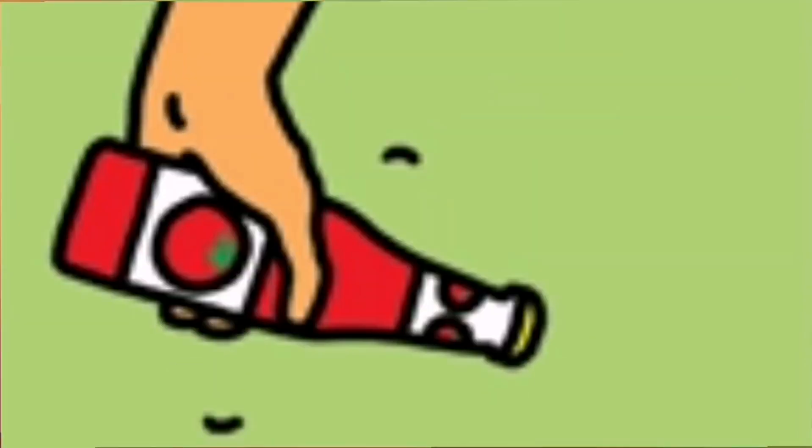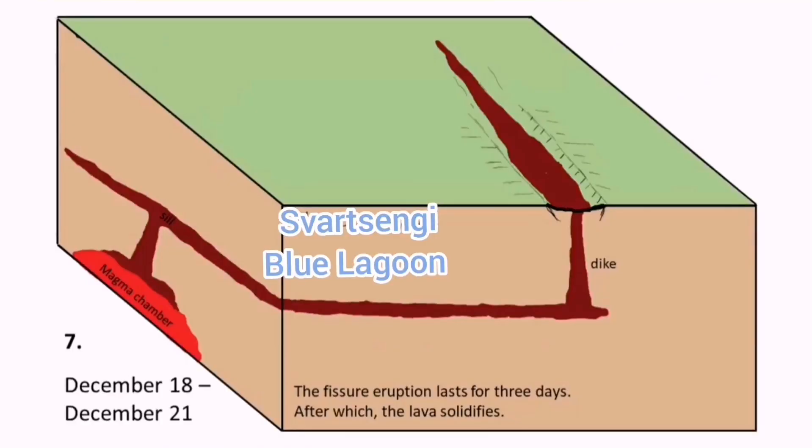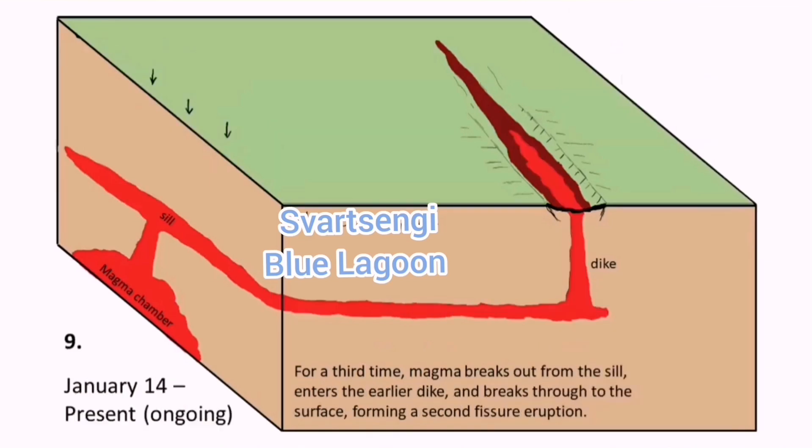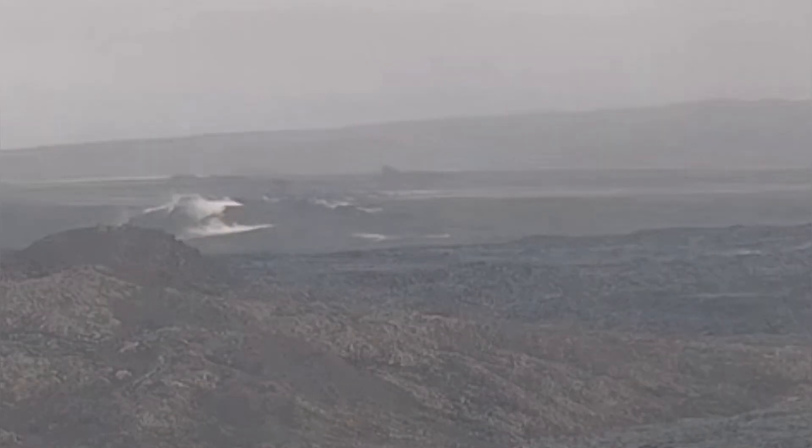This seismic activity not only creates pathways, it also accommodates and eases them. This is what we saw, for example, prior to the first eruption in January — from the magma reservoir to the seal and the dike. These events happened.